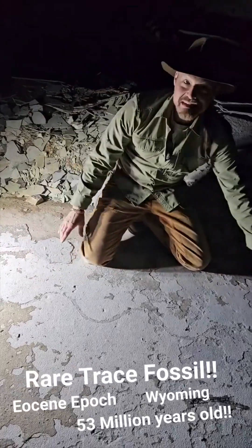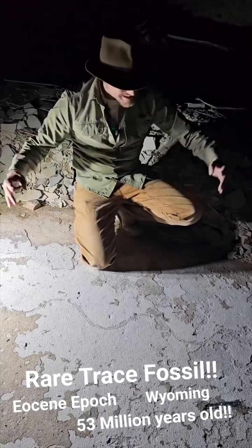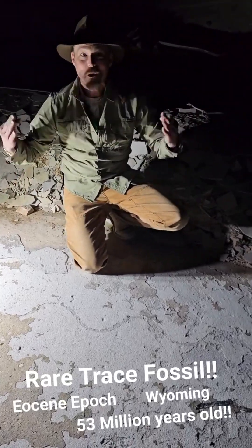This is movement in life, under the water 53 million years ago. This is freaking cool.